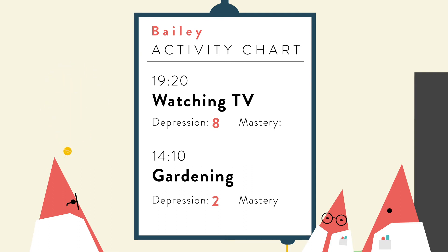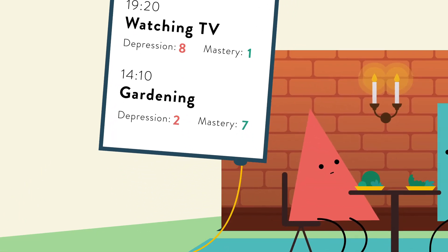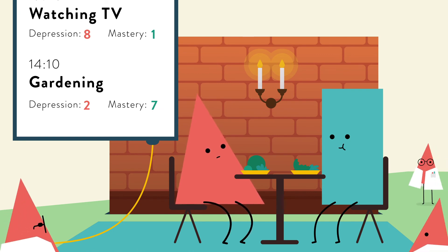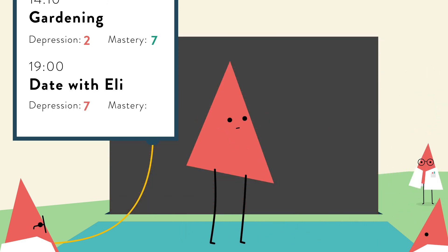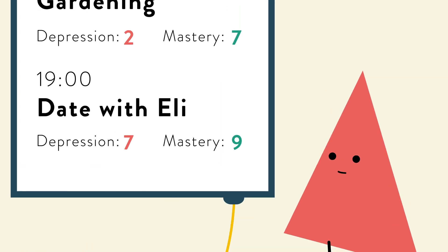Your team of scientists want to monitor your sense of mastery on a scale from 1 to 10 – that is, your own feelings of accomplishment. Even though something feels frightening or very difficult, it can give a great sense of accomplishment. Bailey felt terribly anxious and embarrassed when asking her colleague out on a date. She couldn't eat a thing. Afterwards, she felt very proud that she had mustered the courage to ask.